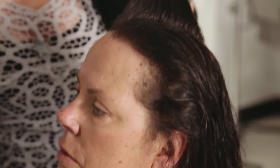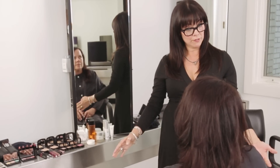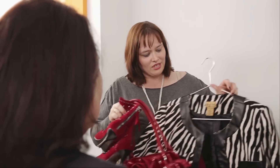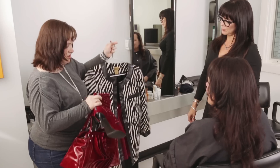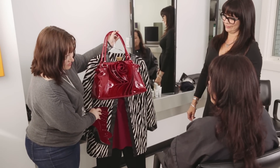All right, Donna, you're looking great so far. Tiffin's here, and she has two outfits for you to choose from. The first option is our zebra jacket, along with our red rosette bag and our red studded boots.